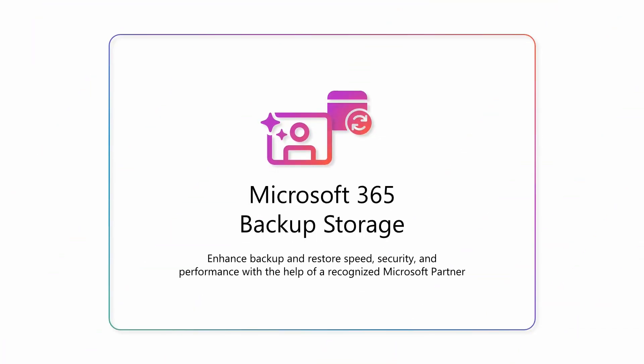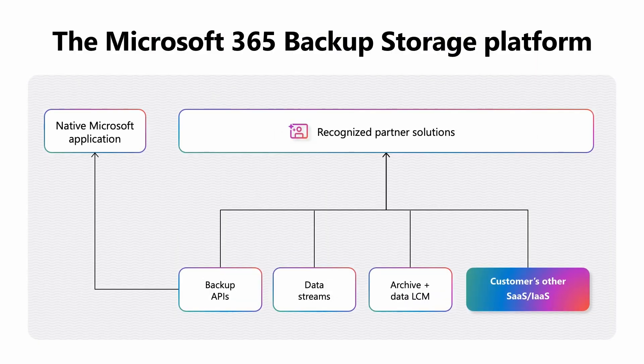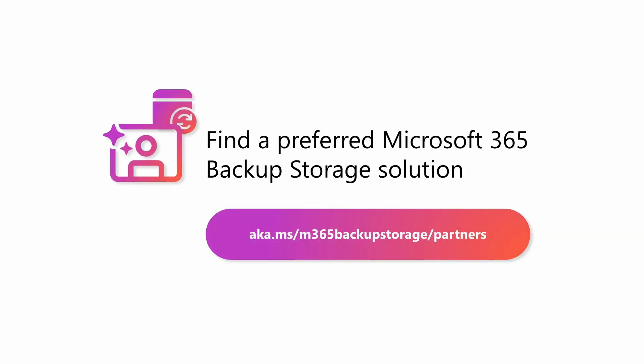Now let's talk about recognized third-party partner solutions built on top of the Microsoft 365 backup storage platform. Those solutions can deliver the same great performance as our native offering because they leverage the same underlying platform, with a copy of the data stored within your Microsoft 365 trust boundary. Our first-party offering is great for customers who primarily use Microsoft 365 products or prefer to only buy Microsoft-built applications. Alternatively, you can adopt a third-party application built on top of the backup storage platform. For example, an ISV solution can provide a single pane of glass for your Microsoft 365 usage as well as other data estates. Partner solutions can also add lifecycle management intelligence or help you figure out a robust backup and recovery plan. You can find a list of preferred Microsoft 365 Backup Storage partners on our website.